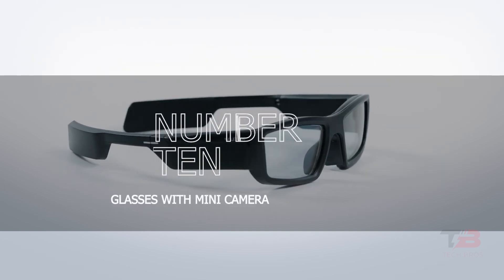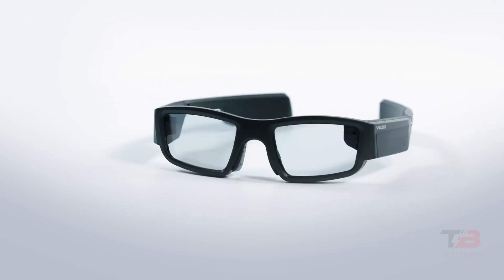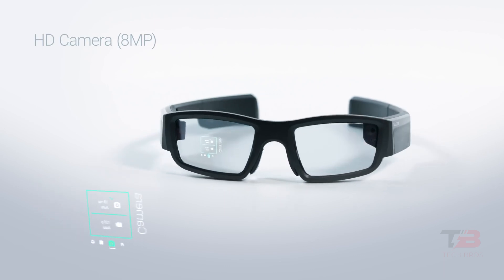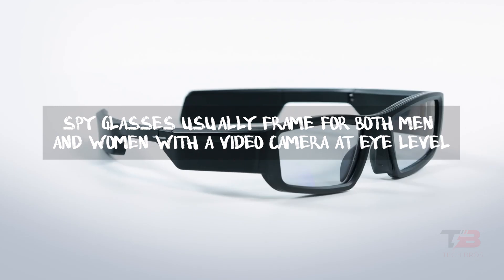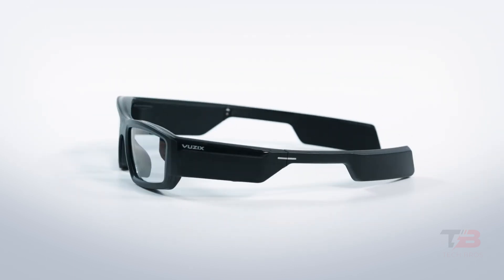10. Glasses with Mini Camera. Once only seen in stories about secret agents and the future, spy glasses are used to keep an eye on people and ensure they are safe. Spy glasses usually frame for both men and women with a video camera at eye level, usually between the lenses, so that you can record without using your hands. A microphone can pick up sounds from a few feet away.